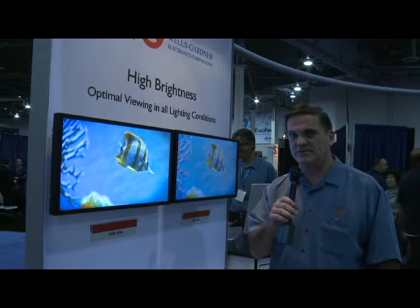Hi, my name is Mike Burke. I'm the director of sales at Wells Gardner Electronics.